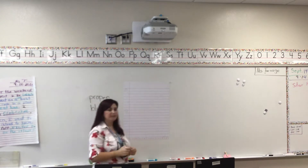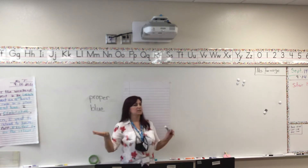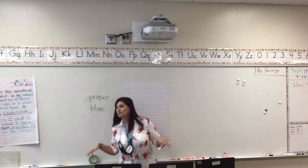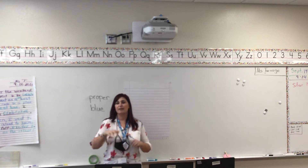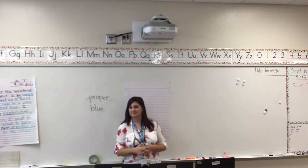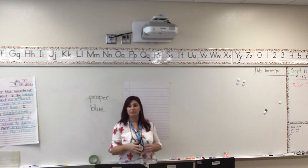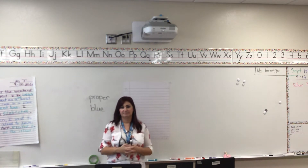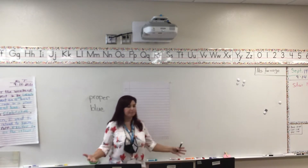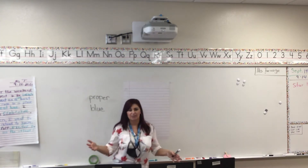If someone is very proper, what does that mean? Abby, what does that mean? To be polite. To be polite — I like that word. Evie, what were you going to say? I was going to say to have good manners. To have very good manners. If you are very proper, you are very polite and you have very good manners — you always say please and thank you.